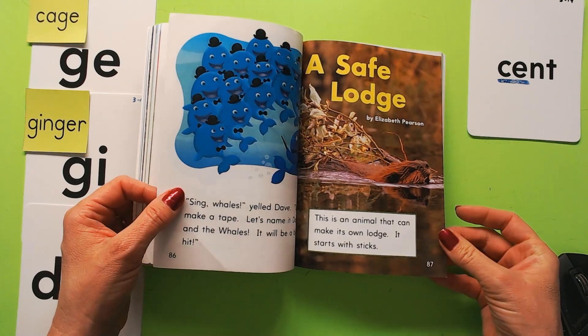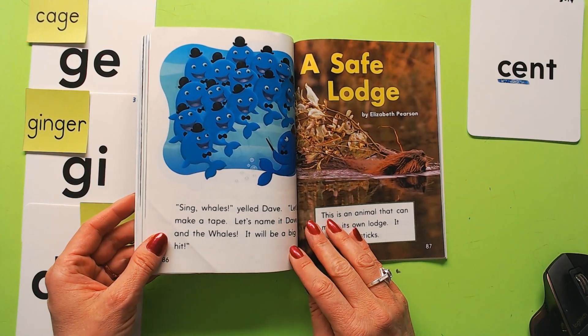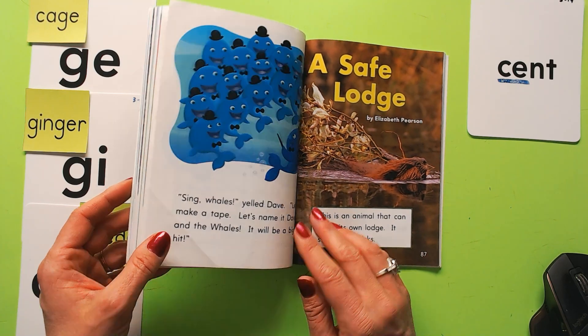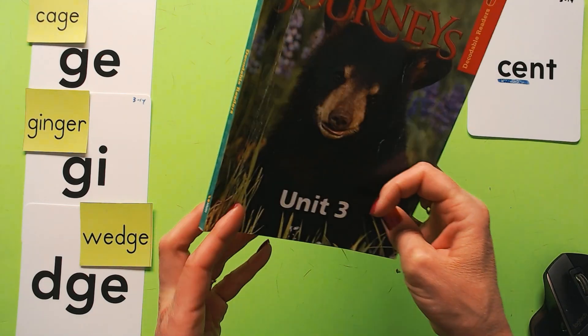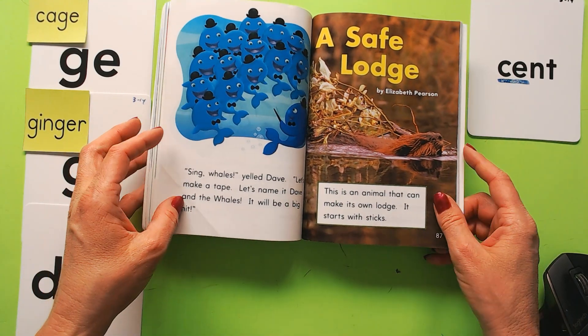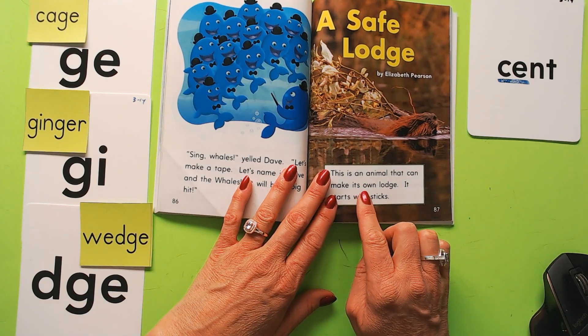Hi boys and girls, we're going to be reading 'A Safe Lodge.' It's an informational book and one of our decodable readers in our unit three book. This is grade one, journeys. Before I read it, I wanted to remind you of some words you have to look out for.